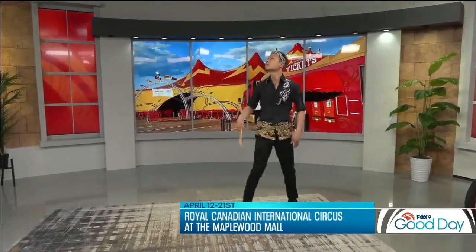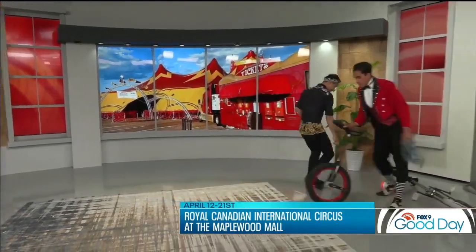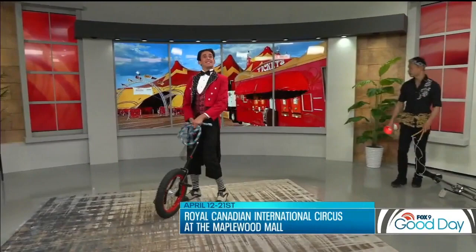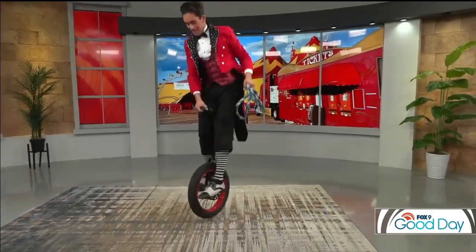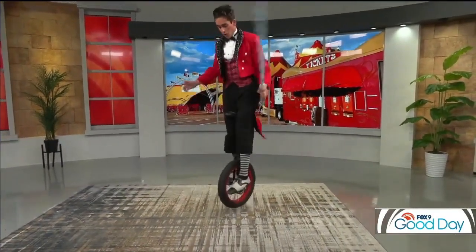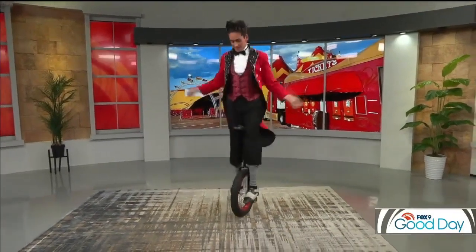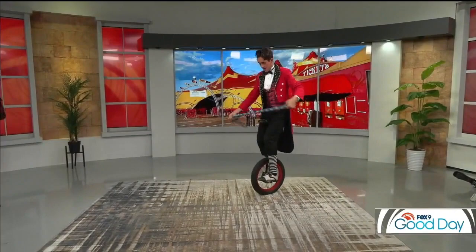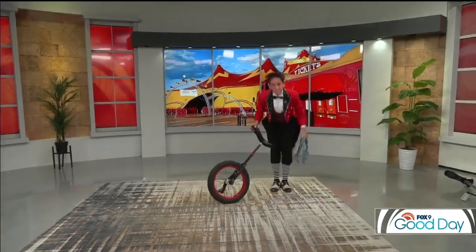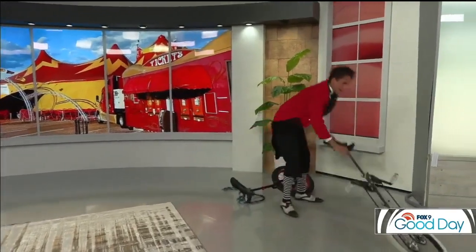Up next we have another performer — a sixth generation artist from Argentina. His name is Sebastian Videla, and he's not only an acclaimed unicyclist, he does a 20-foot high unicycle in our performance with many different routines. He's also our comedian — you'll see him doing a lot of comedy in our show as well.